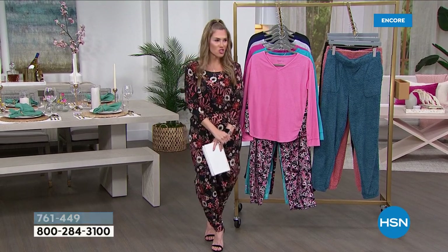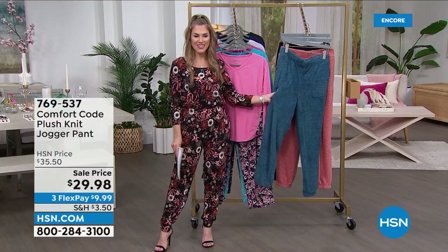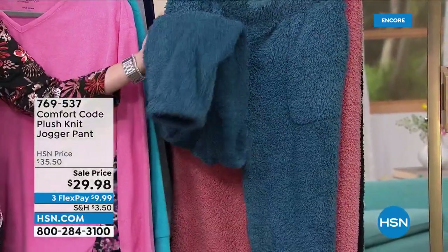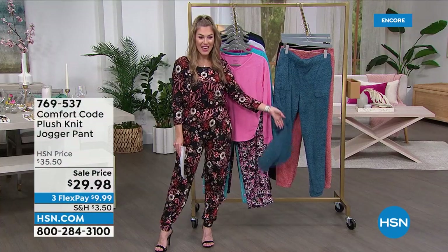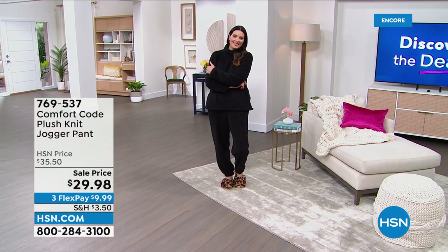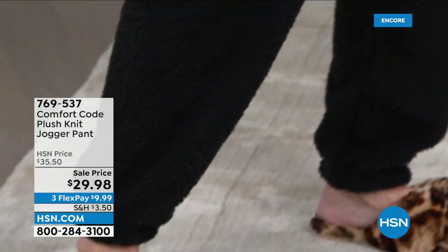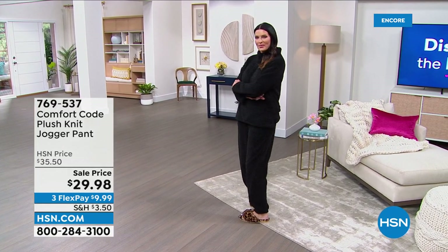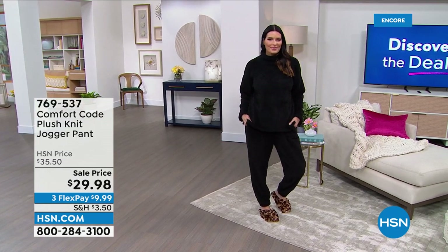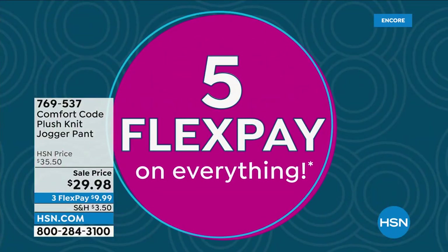Check these out. Does this not look like some marshmallow fluff you want to wrap your bare skin in? This is the plush knit — a jogger pant with an elasticized waist, pockets, and an elasticized hemline at the tapered leg. Under $30, and with Five FlexPay, $6 gets it home. We have it in black, great teal, and fun rose pink. Small through 3X — easy to size because it's totally stretchy and totally plush. If you don't like anything itchy or scratchy, this jogger pant is for you.